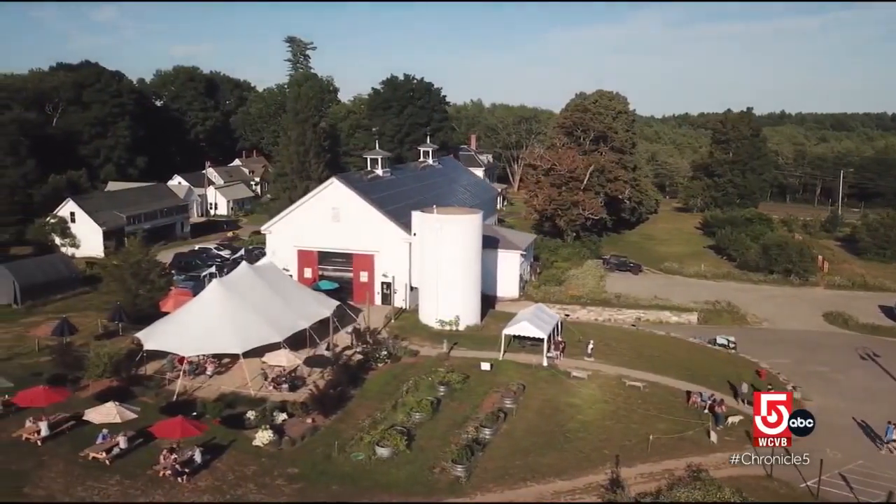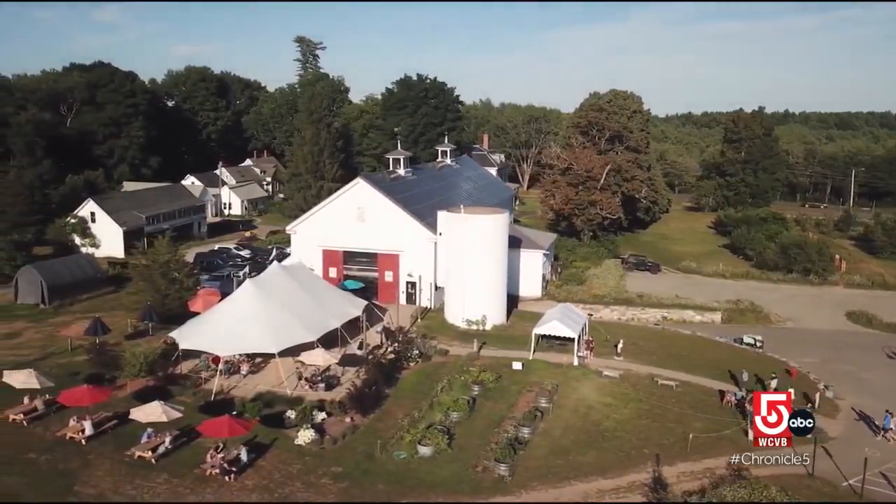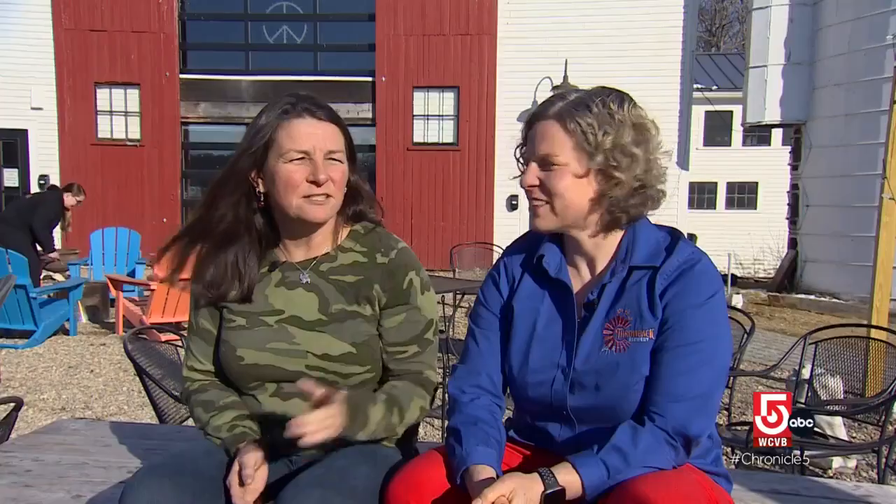Coincidentally, just a half-mile down the road, another barn reborn. When we first opened the brewery, we really wanted to be on a farm because our beers feature local ingredients, but we couldn't quite make that leap.